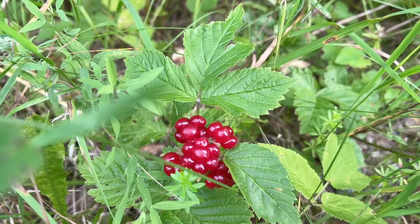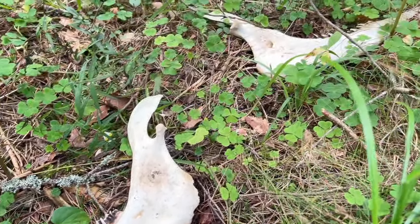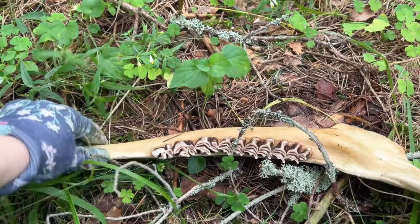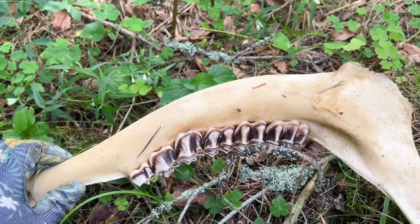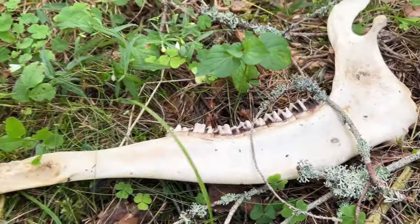One more reminder that wildlife exists here. Look at this jaw and these teeth — if you know what kind of animal this is, please write in the comments.